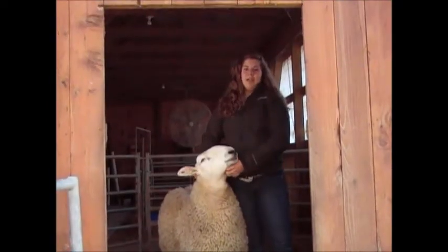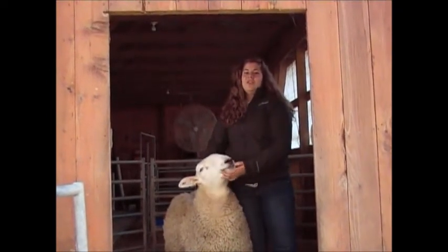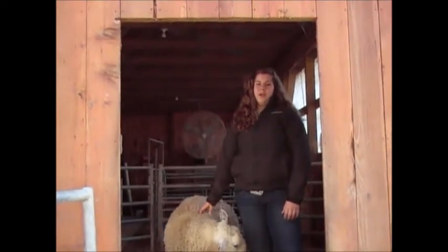My first experience showing livestock started when I was 3 years old showing sheep. I've continued to show sheep at the national level and also show market goats and market hogs at the county level.